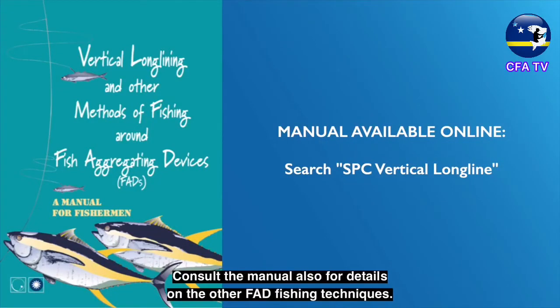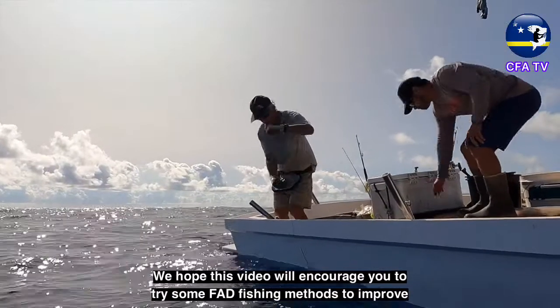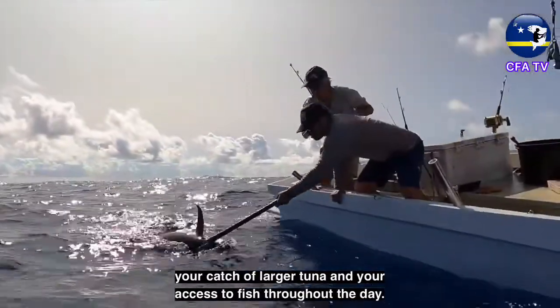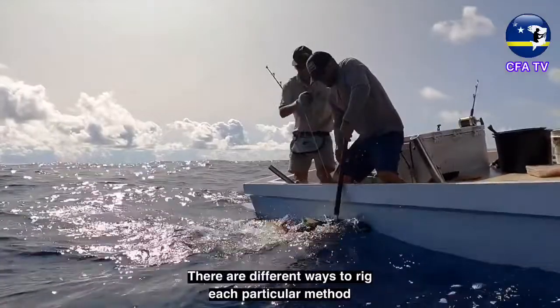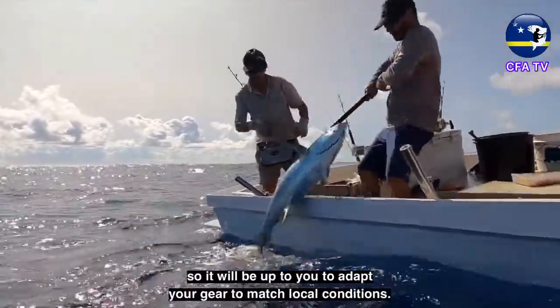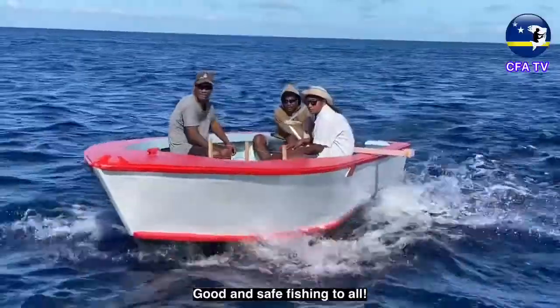Consult the manual also for details on the other FAD fishing techniques. We hope this video will encourage you to try some FAD fishing methods to improve your catch of larger tuna and your access to fish throughout the day. There are different ways to rig each particular method, so it will be up to you to adapt the gear to match your local conditions. Good and safe fishing to all.